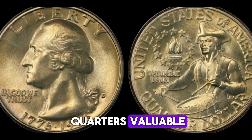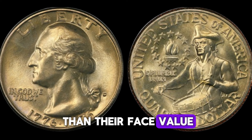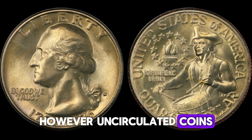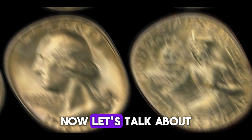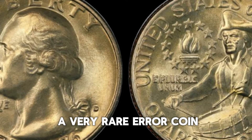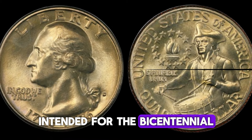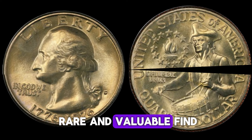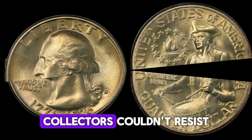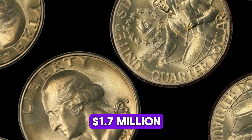What makes these quarters valuable? Most circulated Bicentennial quarters aren't worth much more than face value. However, uncirculated coins — especially the silver and proof versions — can fetch higher prices among collectors. In 2019, a very rare error coin, a 1976 Bicentennial quarter struck on a 90% silver planchet intended for Bicentennial half dollars, was discovered. This mint error made it an incredibly rare and valuable find. When it went up for auction, collectors couldn't resist the chance to own this unique piece of history, driving the final sale price to an astonishing $1.7 million.